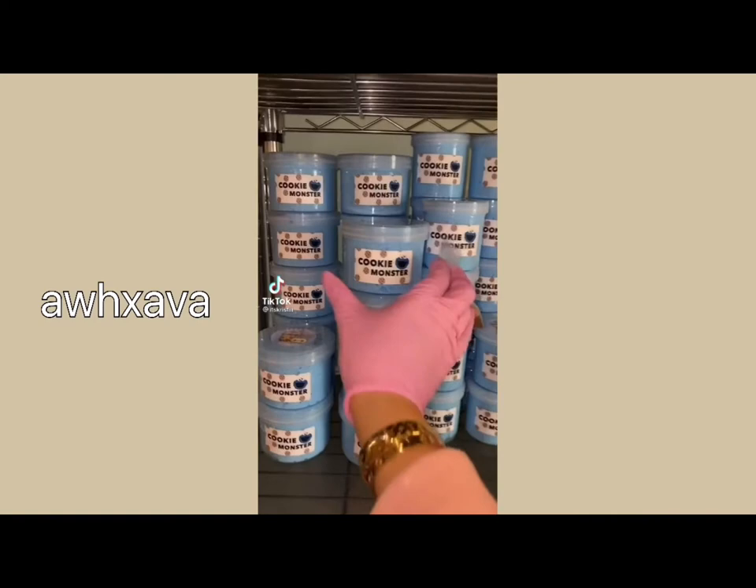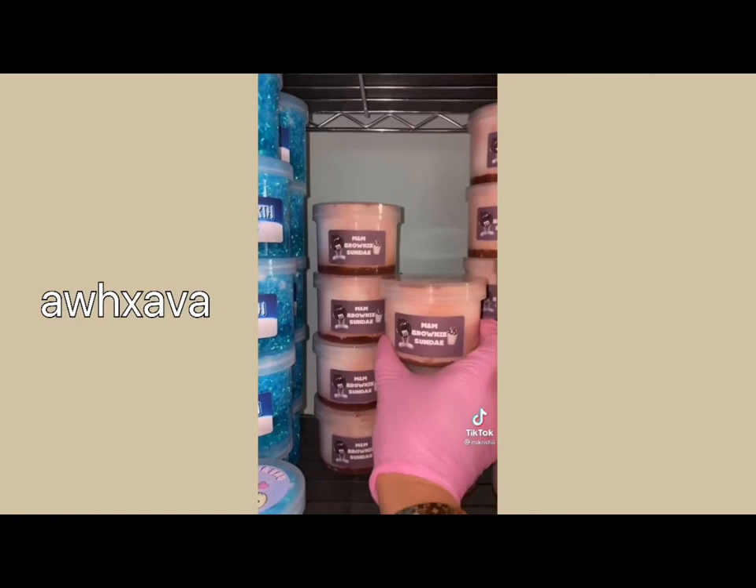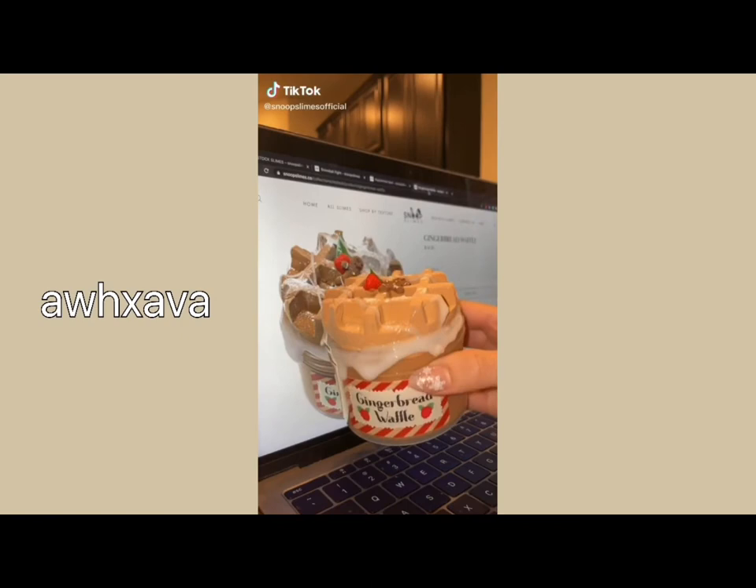Today we're packing an order for Christine. She ordered a ton of slimes — thank you so much for ordering. She's receiving an 8 oz of Cookie Monster, 8 oz of the North Pole, 8 oz of Fruity Pebbles Cookie that comes with an adorable clay cookie, 8 oz of Baby Yoda Boba, and an 8 oz of M&M Brownie Sundae. She also ordered a Boba plushie, a pre-owned goodie bag, some extra squishies, and can't forget the shredded glitter paper.